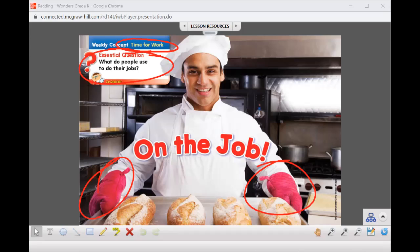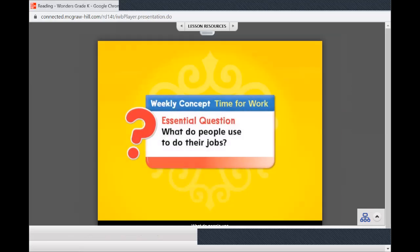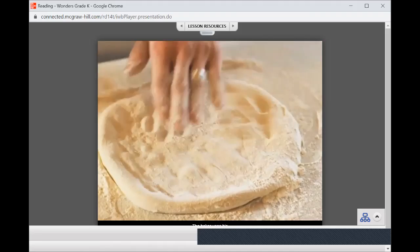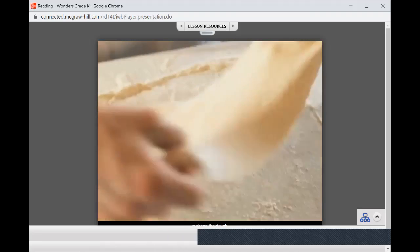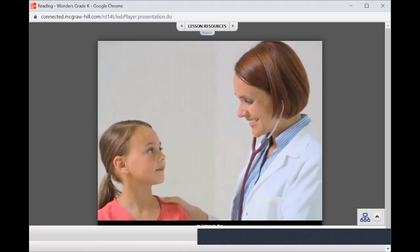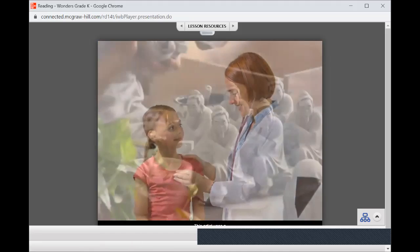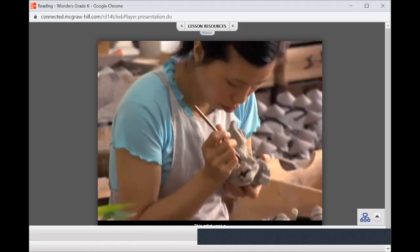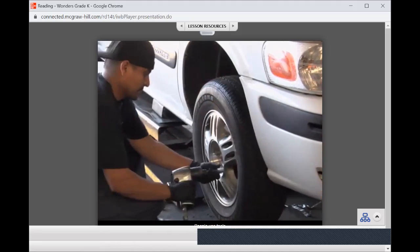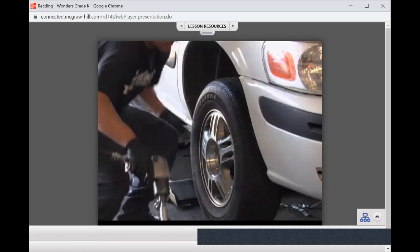Let's listen to a video about time for work. Workers need different tools to do their jobs. The baker uses his hands and a rolling pin to shape the dough. The doctor uses a stethoscope to listen to the girl's heartbeat. This artist uses a paintbrush to paint sculptures. The mechanic uses a tool to help him remove a tire. People use tools every day to do their jobs.